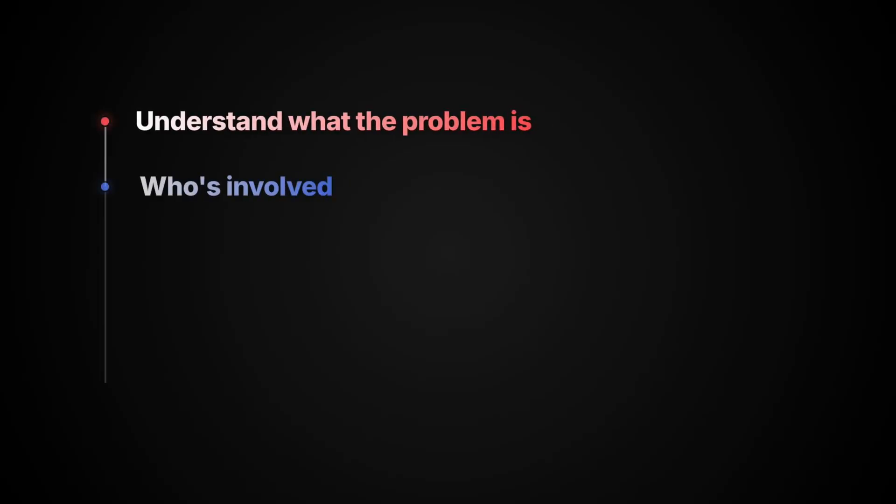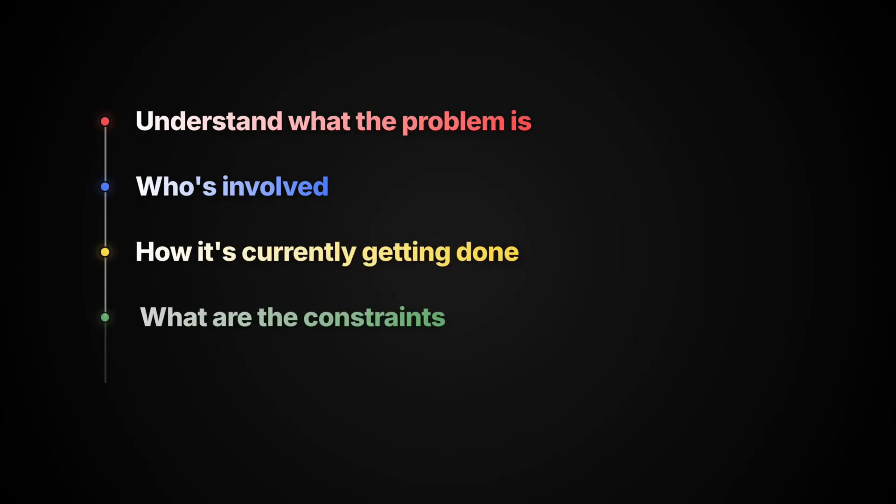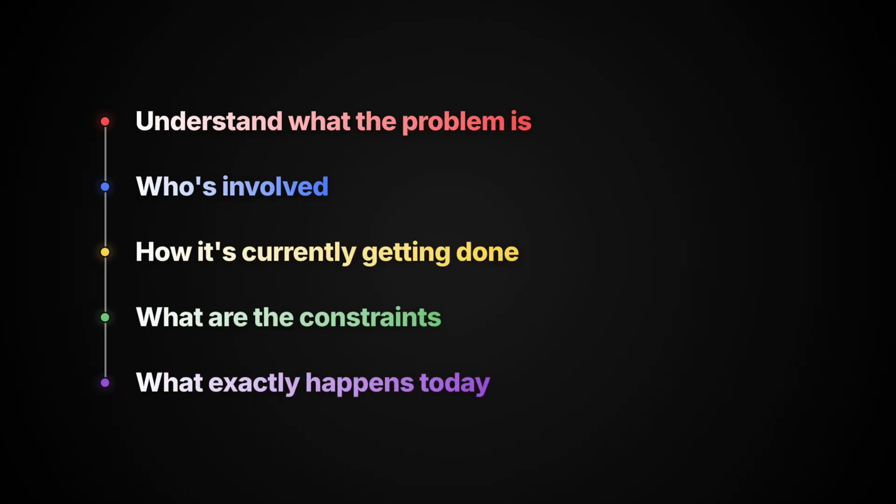Think of this phase as detective work. Before you can design anything, you need to understand what the problem is, who's involved, how it's currently getting done if it is, what the constraints are, and what exactly happens today step by step. Most systems fail not because of bad technology, but because the people designing them didn't understand the requirements up front.